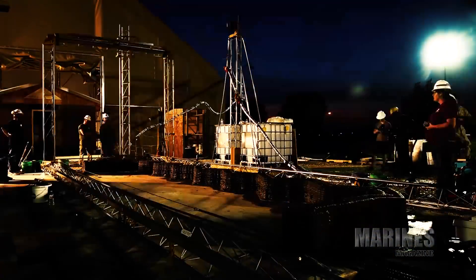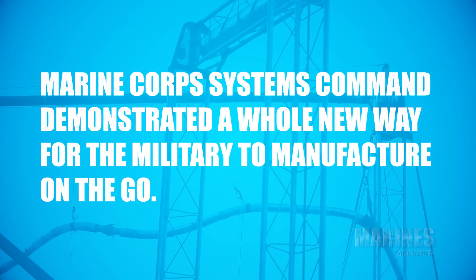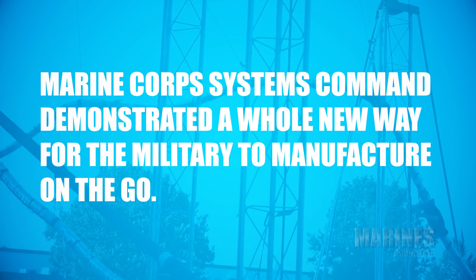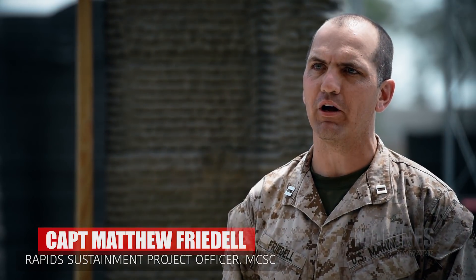Fleet Marines 3D printed the largest concrete structure in North America over the past two days. We've been planning this event for over two years. Last year we were able to print the actual test walls that we're utilizing.